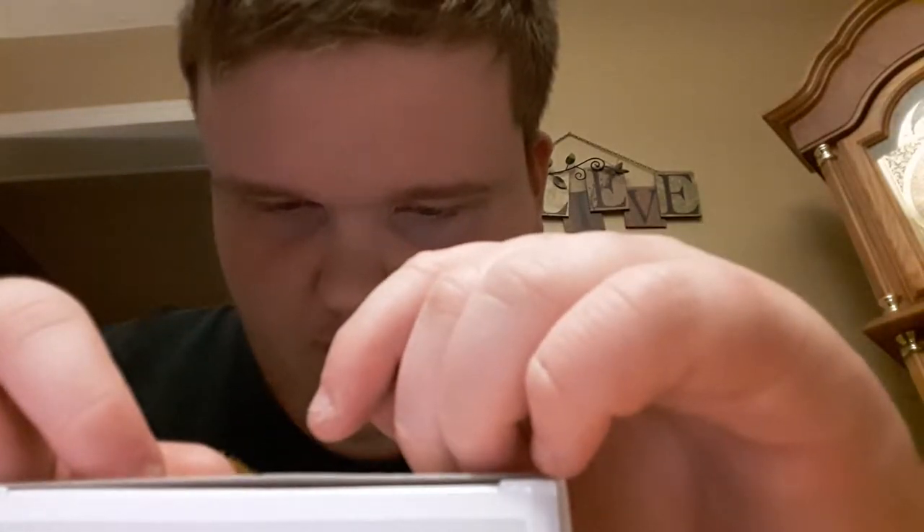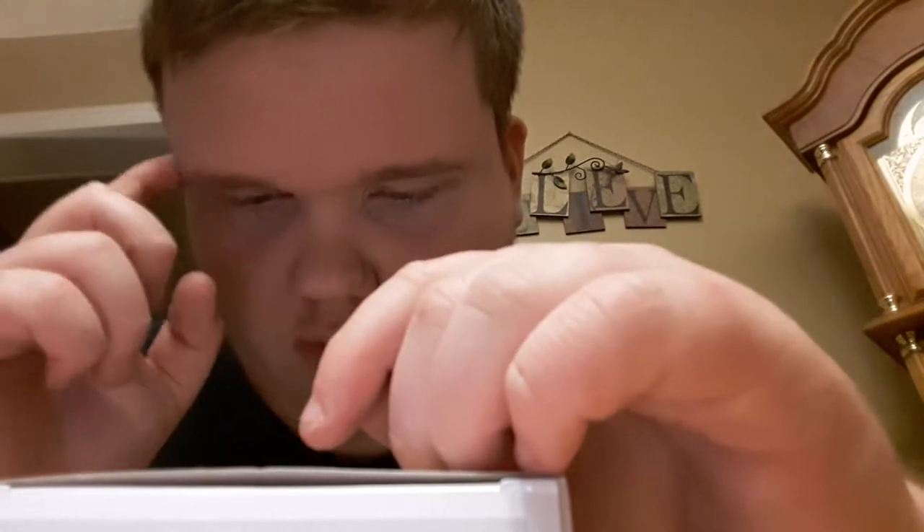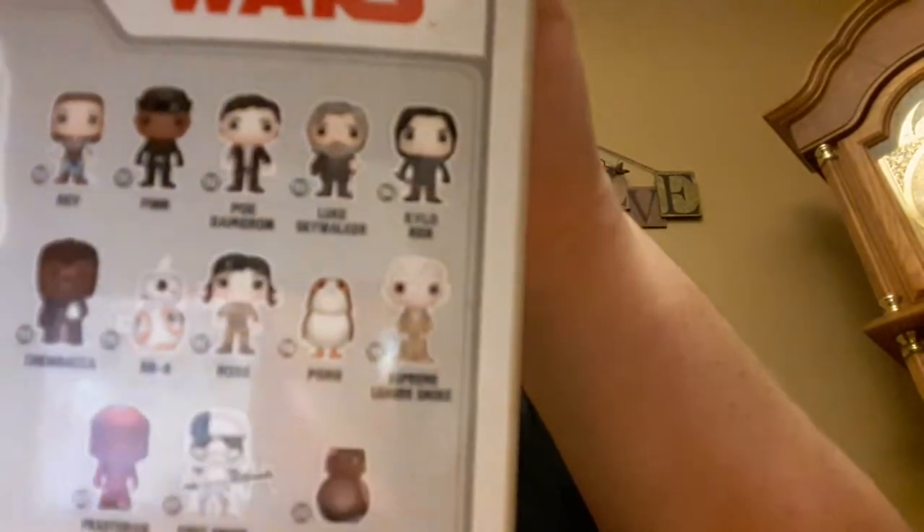195 is Chewbacca, 196 is BB-8 with all his arms out, 197 is Rose — I really think Rose is Luke's wife. 198 is the Porg, that bird thing I love. 199 is Supreme Leader Snoke in his gold robes. 200 is the Praetorian Guard — those guys in red suits that look like the ones from the old films.